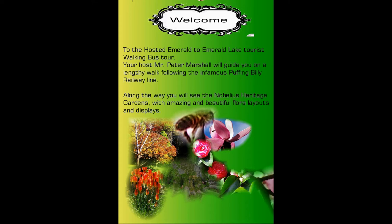The cost got too much — getting the permits and insurance sorted out — so we took a series of photographs on the walk we did. We go through the Emerald Heritage Gardens, which have an amazing array and display of garden layouts and flowers for you to view on the way.